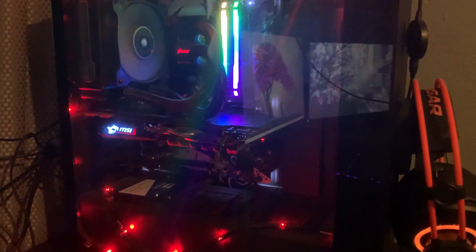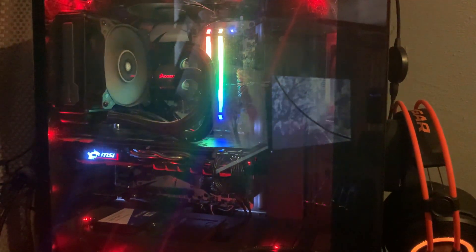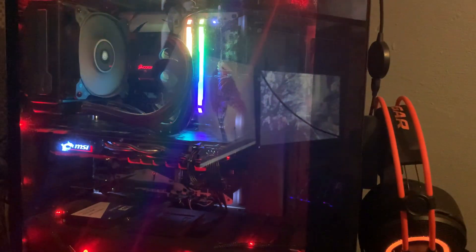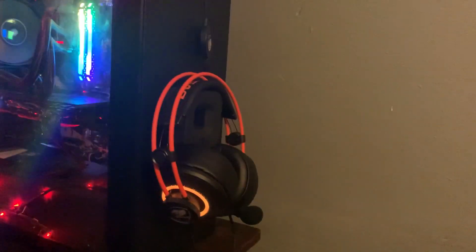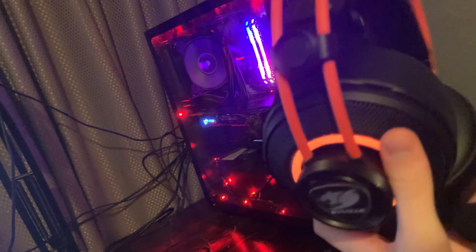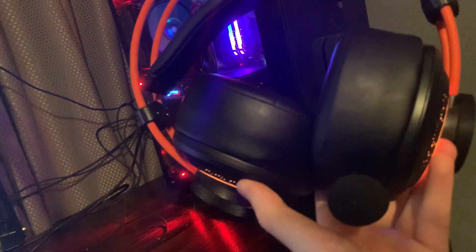Moving on to the main event: my PC. I've had this build for about one and a half years. It's had a couple of power supply issues, but the specs are a GTX 1080, an i7-7700K, a Corsair air cooler, and Corsair RGB 16GB RAM sticks. It's a very good system when it works, and I wouldn't change much at the moment. Also, these headphones are from Cougar Gaming — I was sponsored by them. They're very good audio-wise and extremely comfortable; I would certainly recommend them.